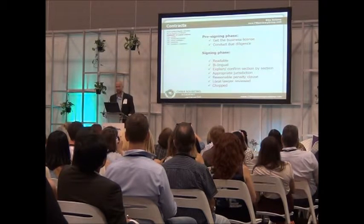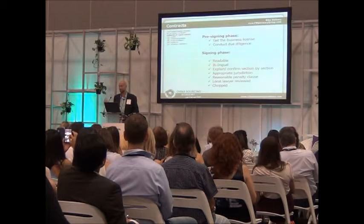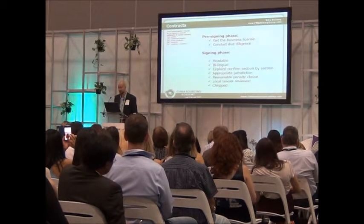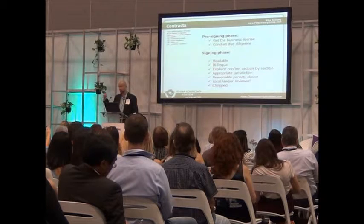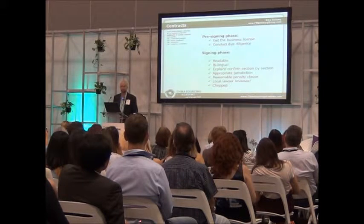These are the hallmarks of a good contract. First hallmark: you've got the contract with the right party. You would not believe how many buyers, especially new buyers, think they're doing business with a factory, but pay the money to a trading company in Hong Kong, so they've actually got a contract with an agent or a broker.